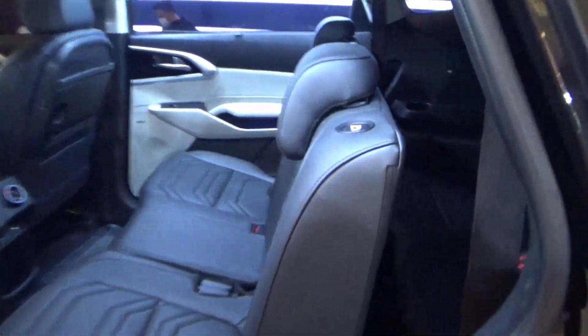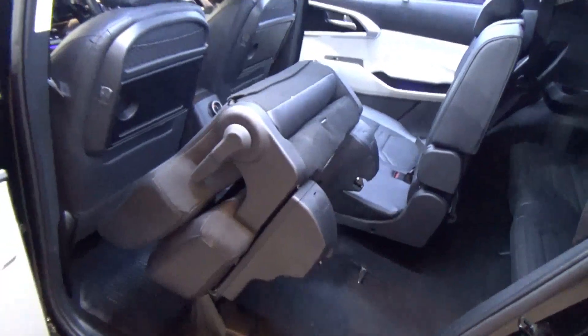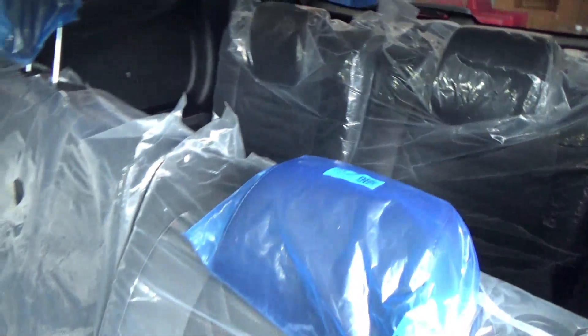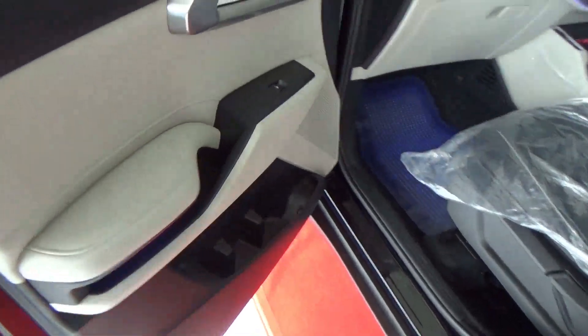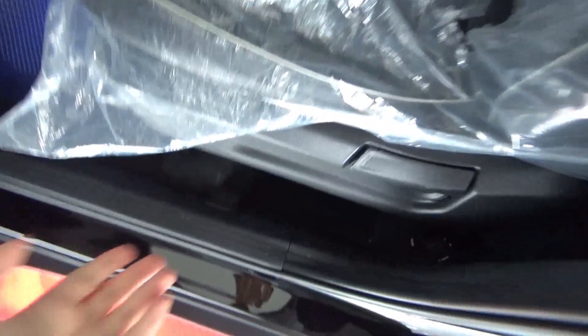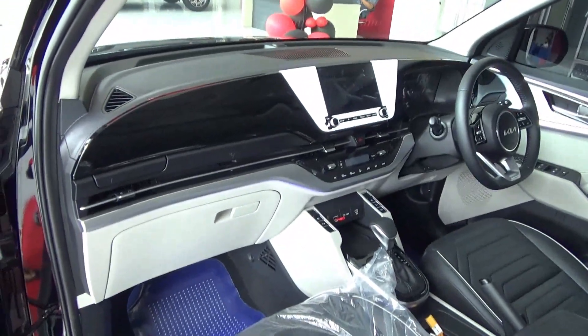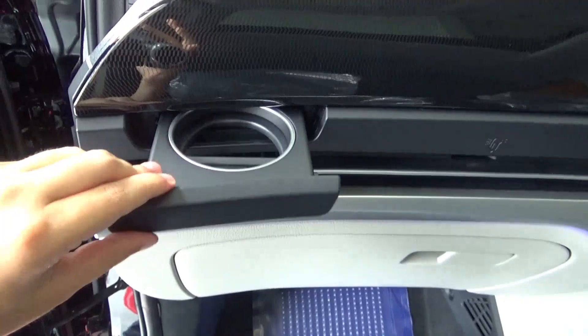From the left passenger side, the boot can be accessed by pressing this button here. The front passenger seat has the same adjustments as the driver's side except for seat height. I think this comes with six airbags, and there is a hidden cup holder storage which can be cooled.